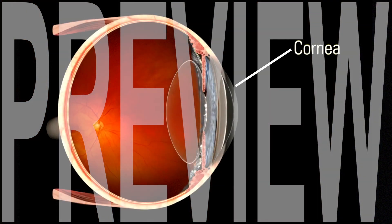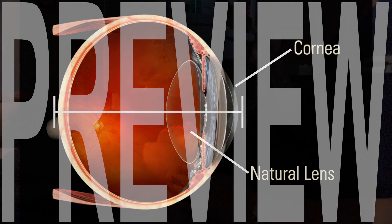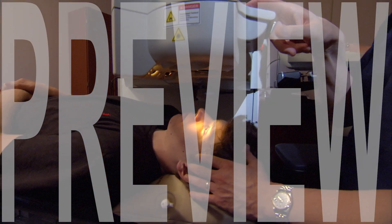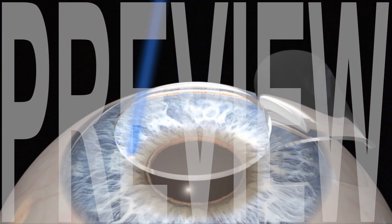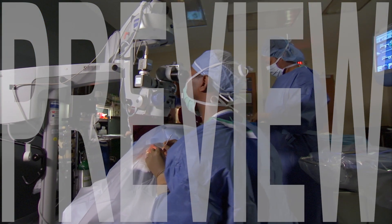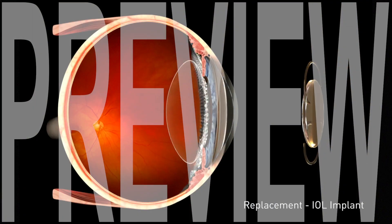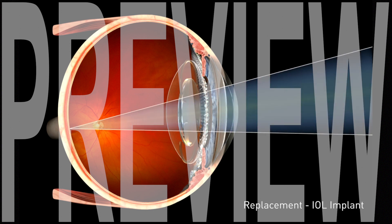The curvature of the cornea, the power of the eye's internal natural lens, and the length of the eye. Most vision correction procedures change the focusing power of the eye by changing the curvature of the cornea. RLE, on the other hand, changes the focusing power of the eye with an intraocular lens of the appropriate power, which is determined by the length of the eye and its corneal curvature.